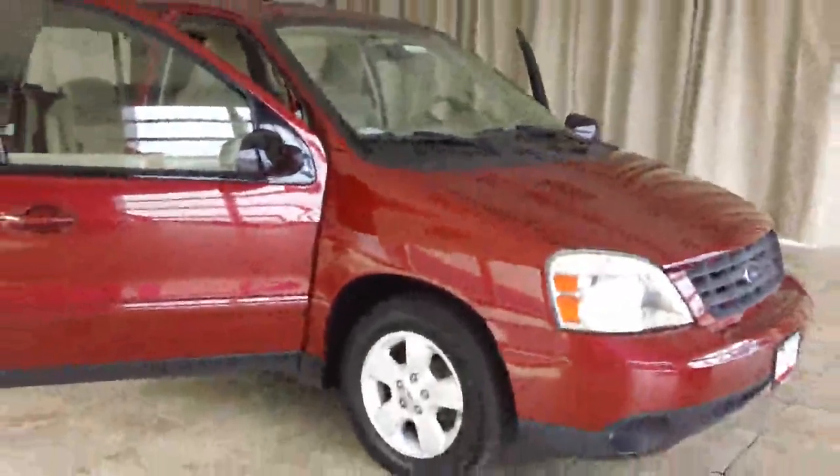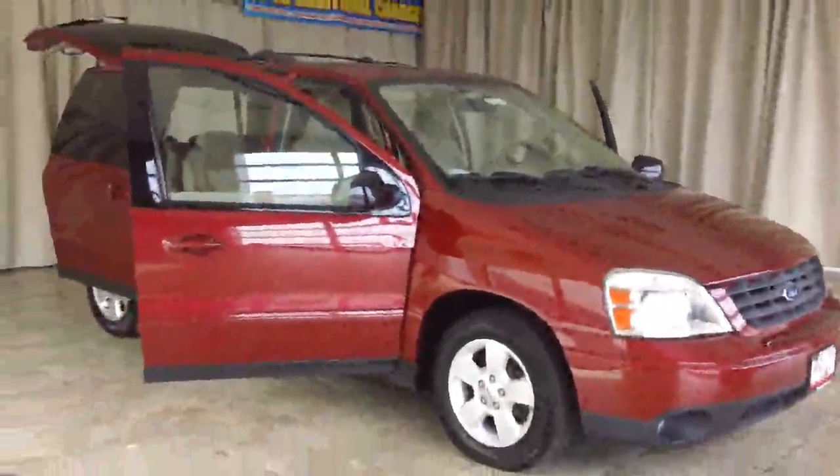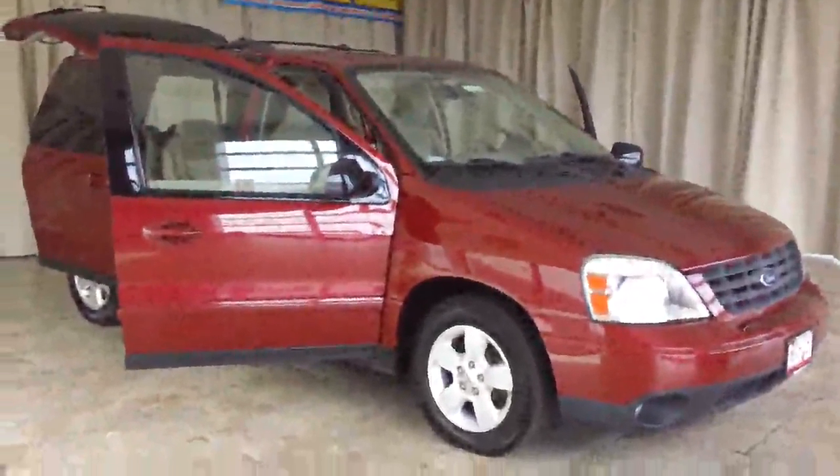The tires are in good condition, probably about 90% life left to them. Again, this is a 2004 Ford Freestar and you can find it at Casper Chrysler Dodge and Jeep in Sandusky, Ohio.